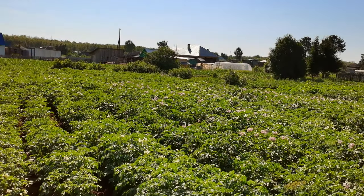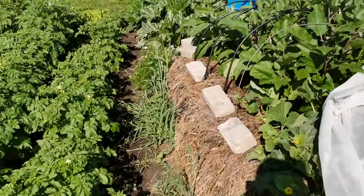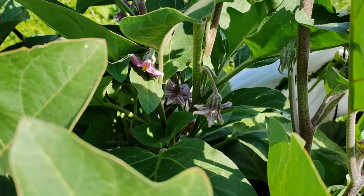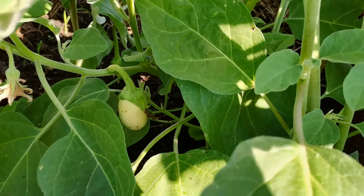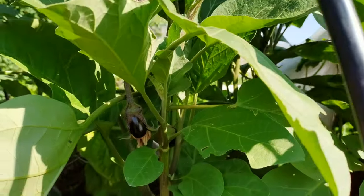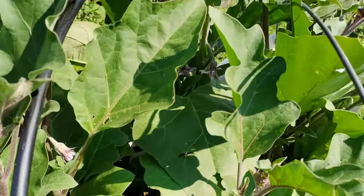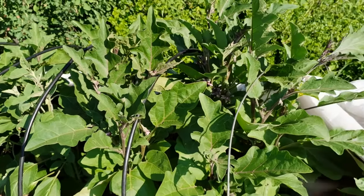Картошка скоро хорошо прям зацветёт. И баклажаны — цветут они. Вот здесь завязываются первые баклажаны, тут есть один, и вон там ещё тоже. Они только начинают ещё. Поэтому баклажаны будут. Обычно они у нас вырастают к середине июля, но вот в этом году всё будет попозже.